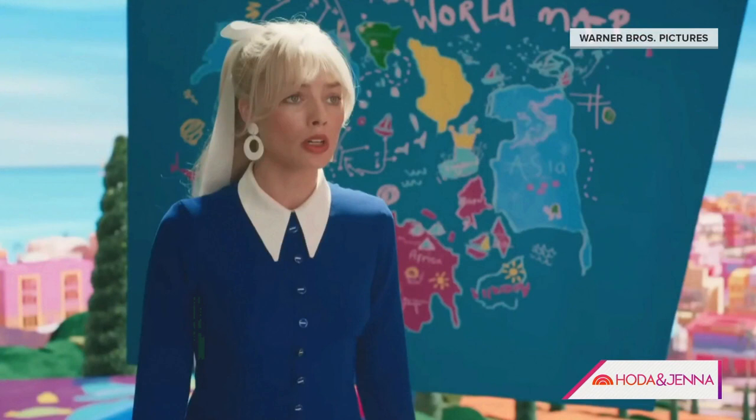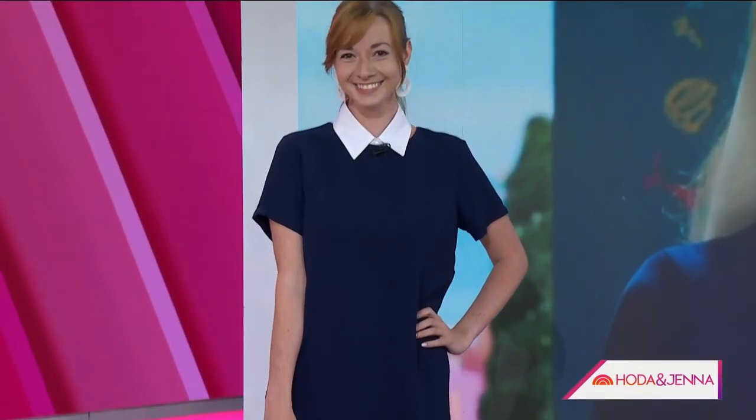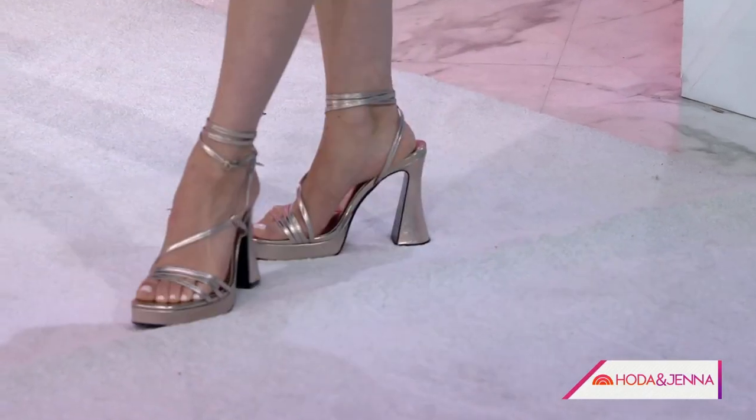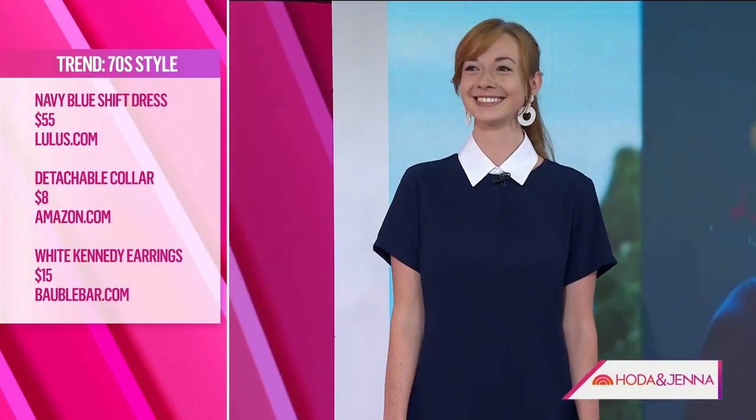Let's see our next 70s-inspired look — it's very retro. Every look in the Barbie movie is based on an actual Barbie toy we've seen, and I loved this one because it's also very wearable. We made it a bit more wearable for summer with a short sleeve. Bring out Jennifer! She's got her high pony, retro shoes, and retro earring. And what's so great is that this colored piece is actually a detachable necklace collar — it's not part of the dress.